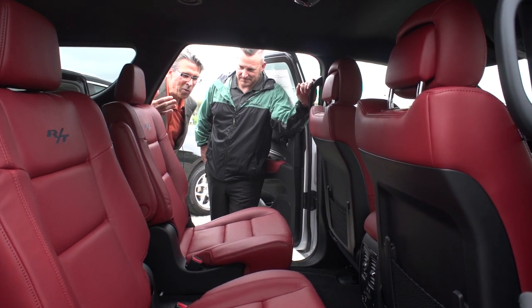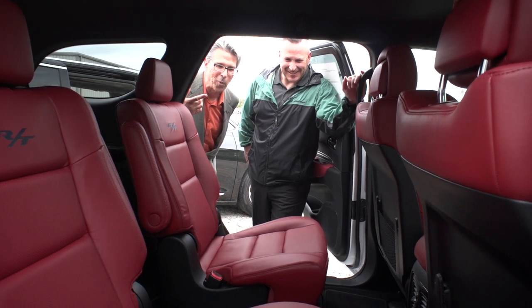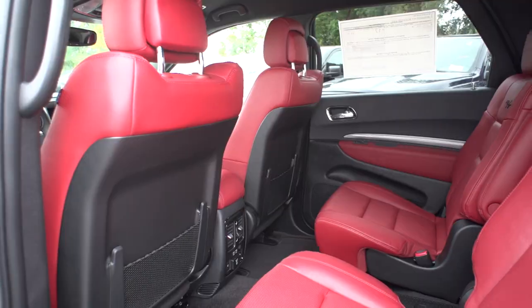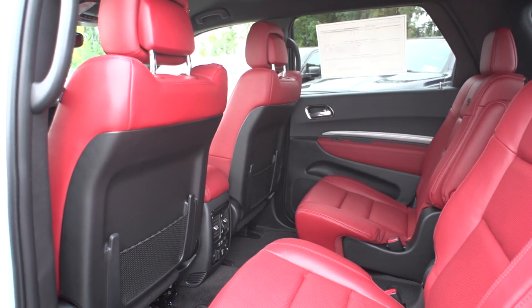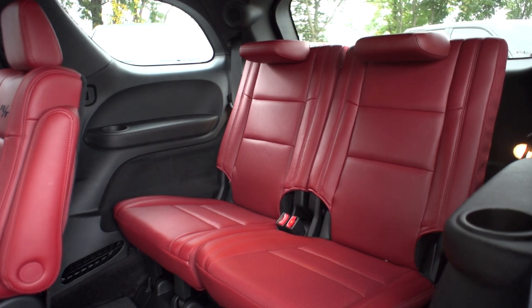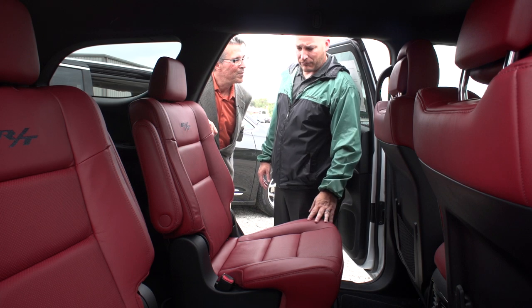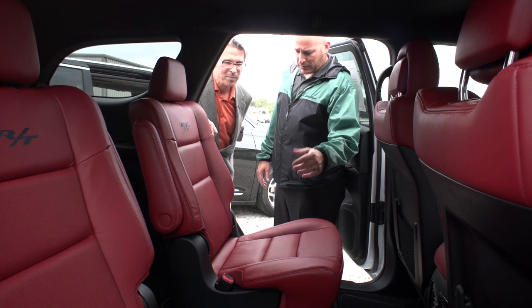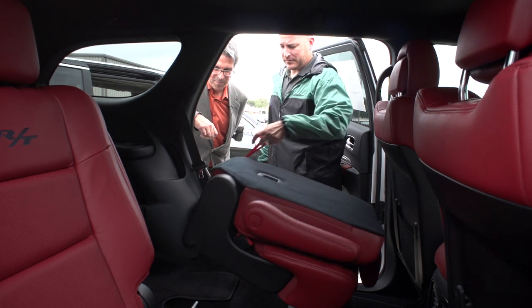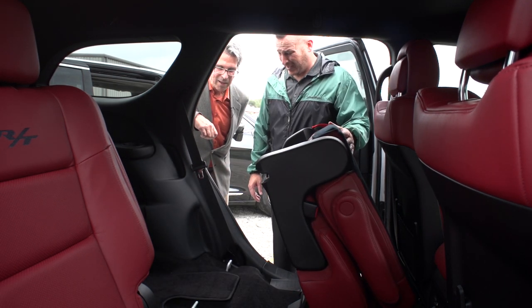I can almost smell the red off of this Nappa leather — either that or it's the racing stripes on the hood. You can see how much room is in the back of the Durango. The Durango is, again, a family vehicle, and that's exactly what it was designed for. These seats flip and fold very easily to get access into the third row, and whether or not you have the buckets or the bench, both flip and fold the same way. One lever, two levers — that flips forward, giving you plenty of room to exit and enter.